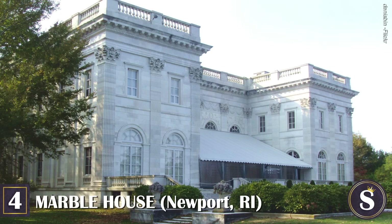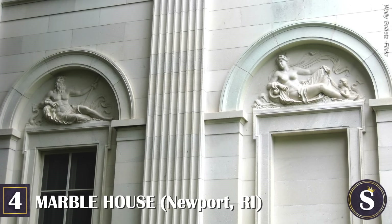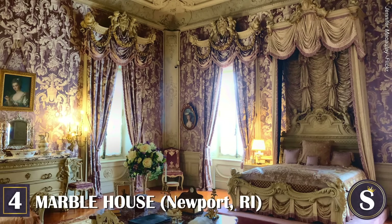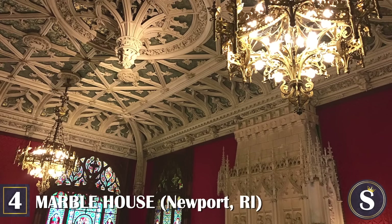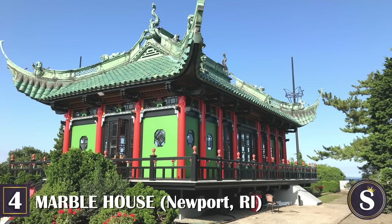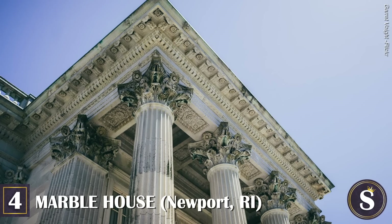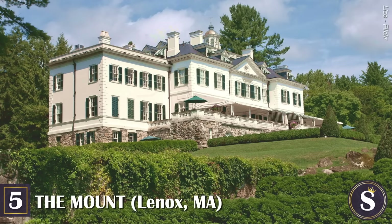Number 4: Marble House. We're here at another Vanderbilt Newport mansion — this time William K. Vanderbilt's, Cornelius II's younger brother. Built between 1888 and 1892 as a birthday gift to his wife Alva, it is one of the earliest examples of Beaux-Arts architecture in the United States. This impressive 50-room summer cottage got its name due to 500 cubic feet of marble used in its design, with its exterior walls in white Westchester marble. After divorcing William Vanderbilt, Alva married Oliver H.P. Belmont, who lived right down the street. She kept Marble House for herself and had a Chinese tea house built on the back lawn, where she hosted rallies for women's voting rights.